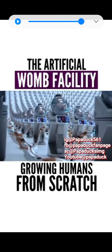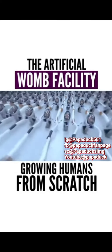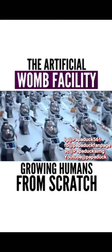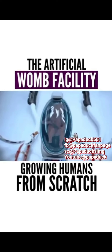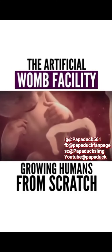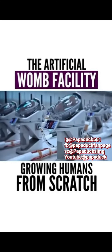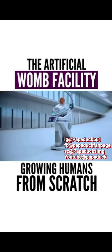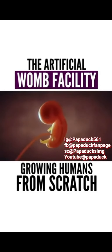This is the artificial womb facility, a place where humans could be grown entirely from scratch. The devices you see here are called growth pods. Each growth pod is designed to replicate the same conditions that exist inside the mother's uterus. Growth pods are designed to host human fetuses until they are fully developed, and are designed to help premature babies continue developing after their birth. But emerging scientific research is making it possible to use them to create designer humans entirely from scratch.